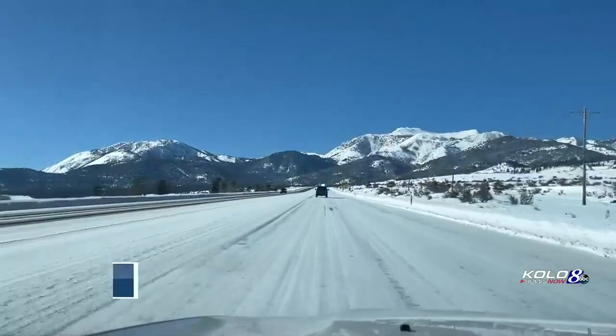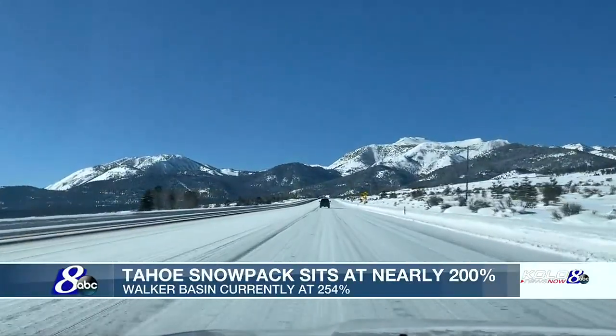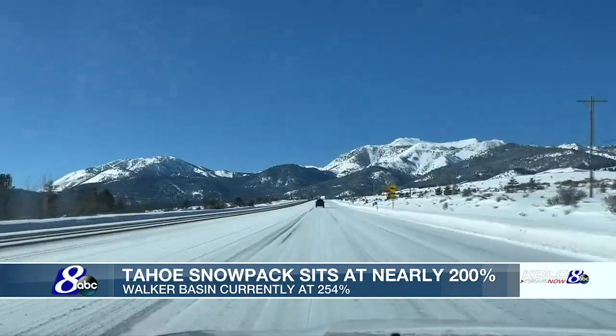If all you knew was what Mount Rose Highway looked like on Monday morning, you could probably guess what kind of a winter it's been so far. Winter is off to an amazing start, as I think everybody in Reno even realizes with how much snow we've had there.